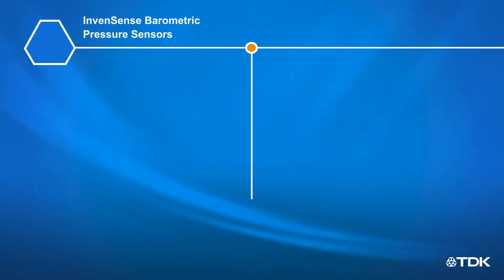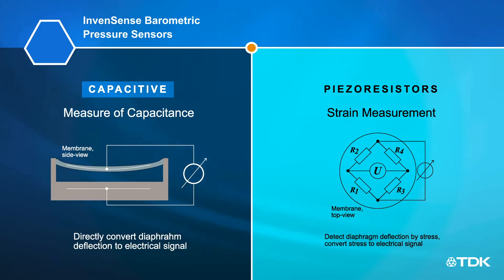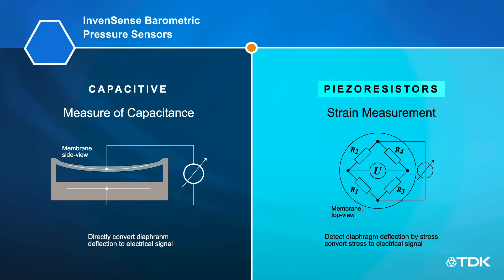TDK's InvenSense barometric pressure sensors use a capacitive MEMS architecture that directly converts deflection of the sensor diaphragm to an electrical signal, and offers better accuracy and lower power consumption than piezoresistive pressure sensors, providing users with more reliable data and extended battery life.